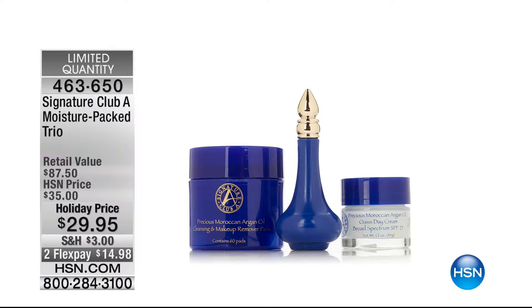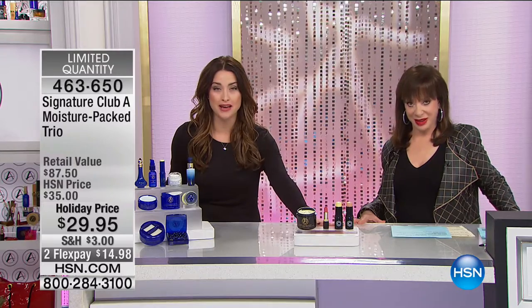We're showing you something very limited but available on hsn.com — the moisture pack trio. We've got 300 of these left at $14.98. This is precious Moroccan argan oil that will deliver intense moisture into your skin: cleanser, eye, and day — you get it all. Incredible value but final quantity on that. Check that out on hsn.com. Item number 463-650. Stay where you are for your brand new makeup collection — we've got more with Adrienne coming up after the spotlight.